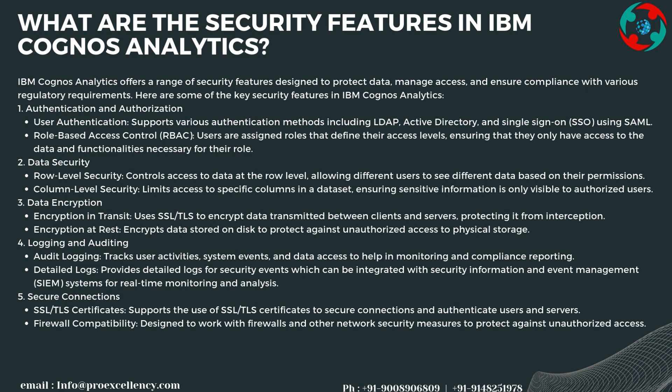Data security features include row-level security to control access to data at the row level, allowing different users to see different data based on their permissions, and column-level security to limit access to specific columns in a dataset, ensuring sensitive information is only visible to authorized users. For data encryption, it uses SSL/TLS to encrypt data transmitted between clients and servers, and also encrypts data stored on disk to protect against unauthorized access to physical storage.